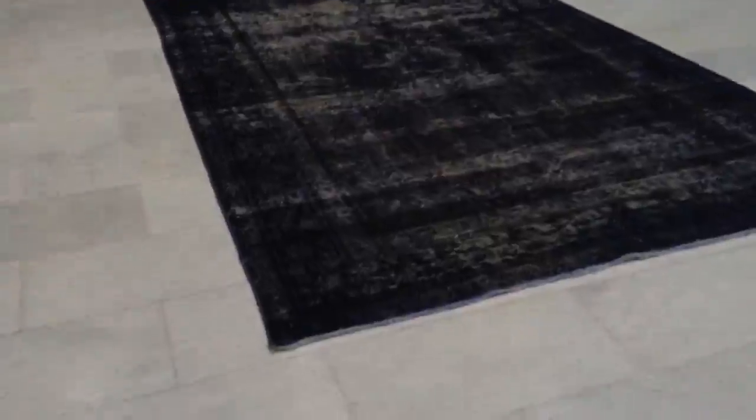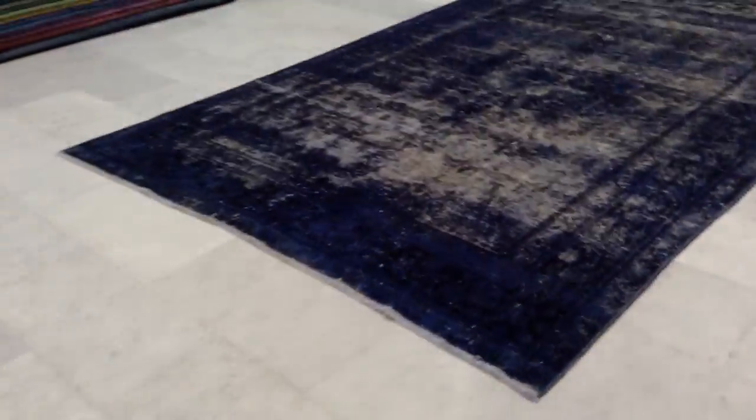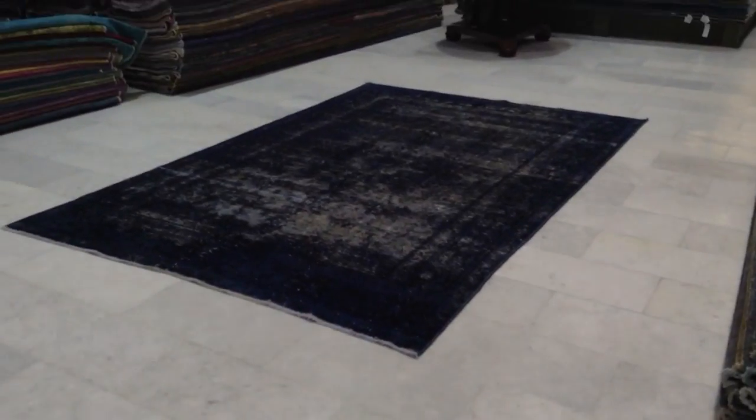It looks far too dark in the camera than it is in reality, so I'm going to keep the video just from this angle. If you have any questions about this carpet, we'd be more than happy to assist you in any way we can.